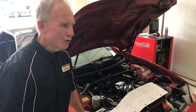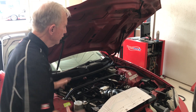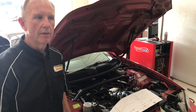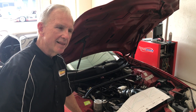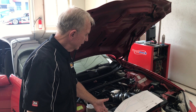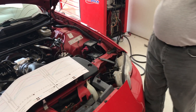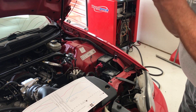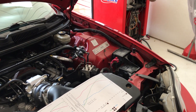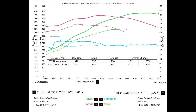It sounds great, and we saw a big jump in numbers because now everything can work together. The engine can breathe in and it can breathe out, and that makes all the difference in the world. So George, why don't you give us the final numbers? The final rear wheel horsepower numbers are 410 horsepower and 397 foot-pounds of torque — a pretty dramatic increase from where we initially started.